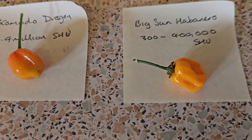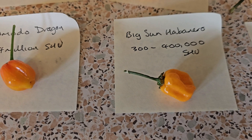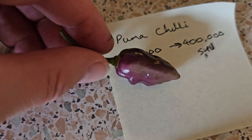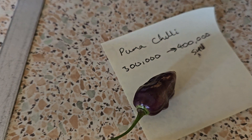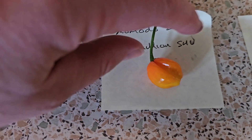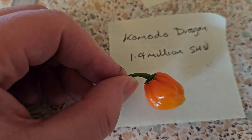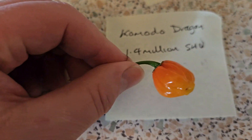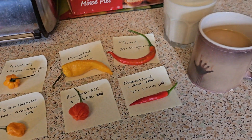You'll find the Big Sun Habanero in a lot of garden centers where they sell the plants — 300 to 400,000 Scovilles. We've got a nice little Puma there as well, with a kind of purple color, again 300 to 400,000 Scovilles. And then we'll finish it off today with this Komodo Dragon — I've picked a little one, basically because I didn't want to kill myself. They started selling these in Tesco's as a super hot chili in their vegetable department, but I grow this one myself. 1.4 million Scovilles.